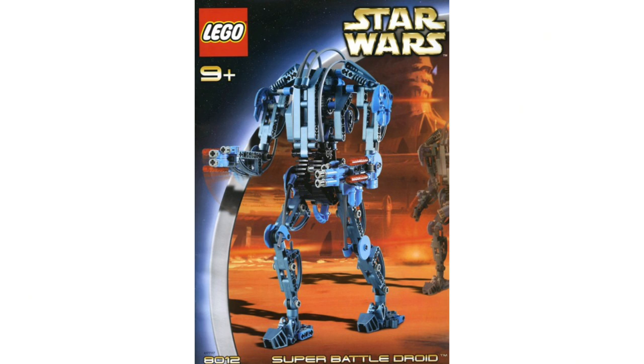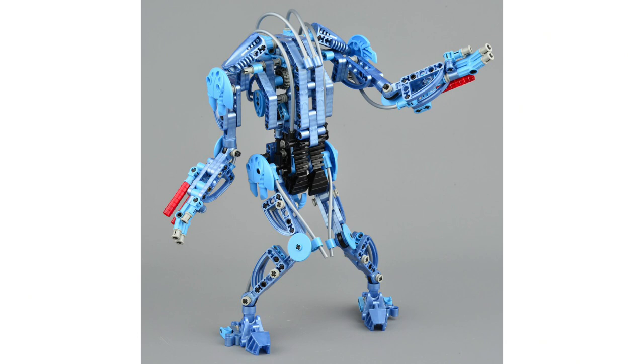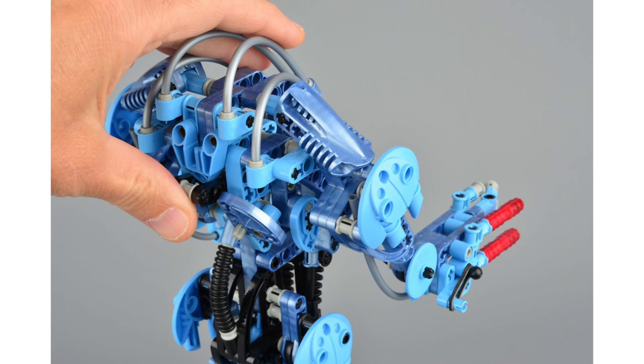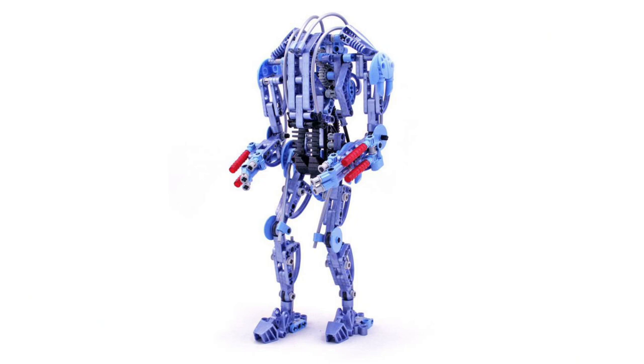Moving on, at number 14, it's set 8012, the Super Battle Droid. It cost $35 back in the day, about $55 adjusted for inflation. He's kind of cool looking — he has both arms which you can prop up or put down to fire. It works really well alongside the Battle Droid from 2000. He's more blue than gray, which is interesting, and I never really understood the bluish Super Battle Droids. Nobody got that.